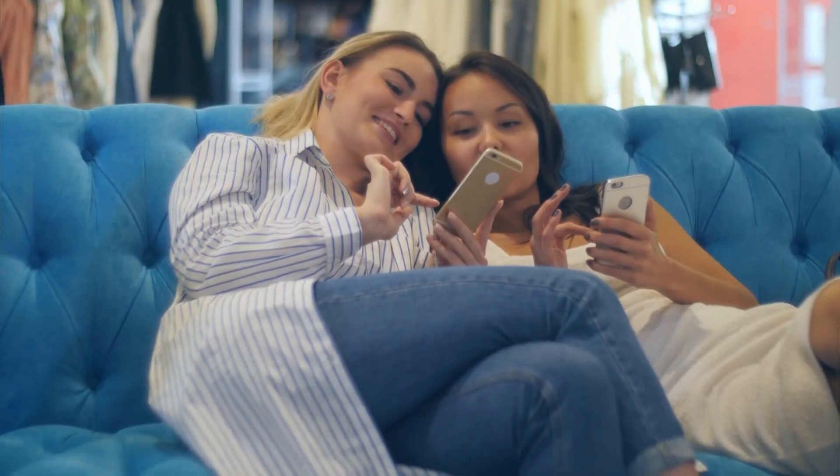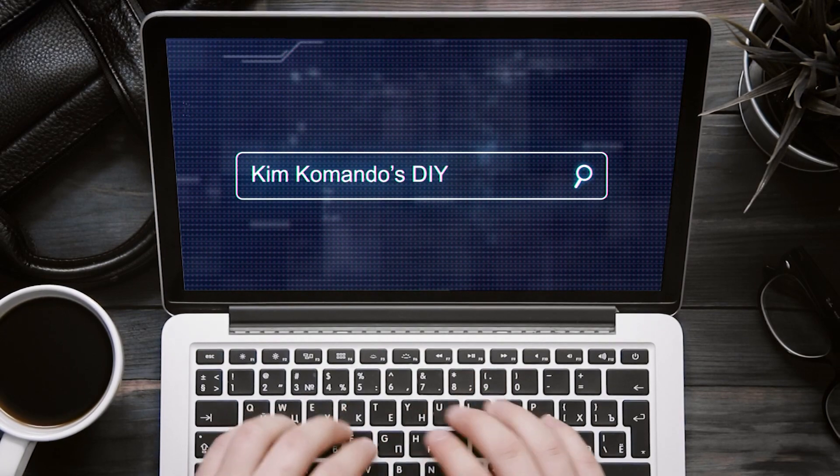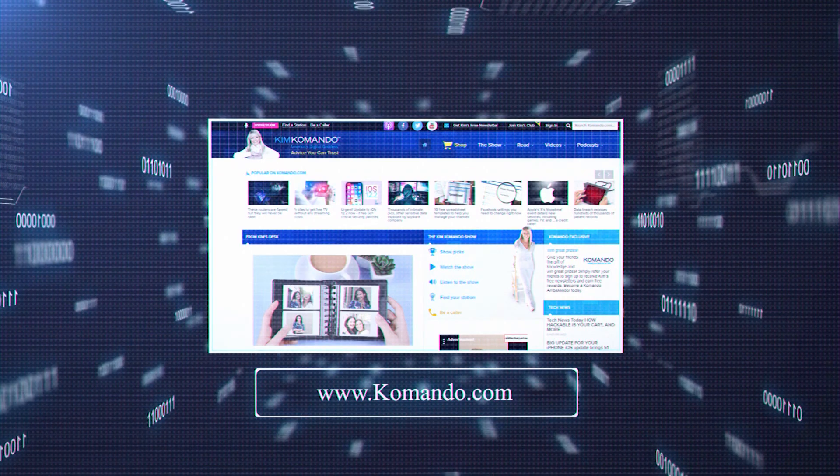Now that you know the steps to keep your privacy protected on Amazon, you can shop till you drop. For step-by-step instructions and helpful links to more digital know-how, visit our website commando.com and search Amazon Security Settings. Thanks.